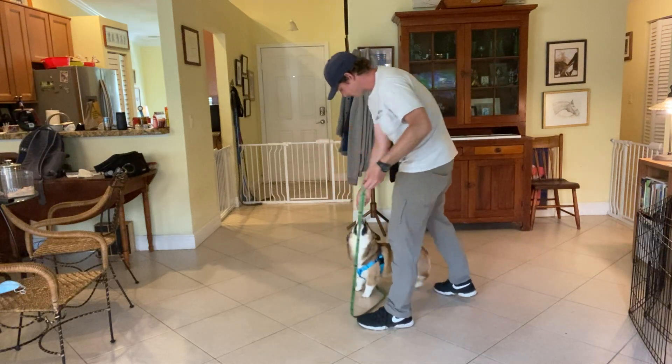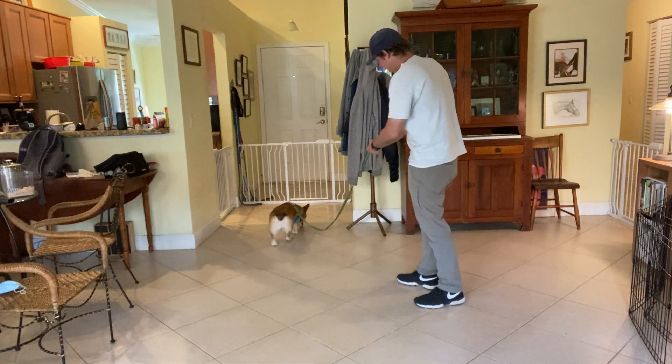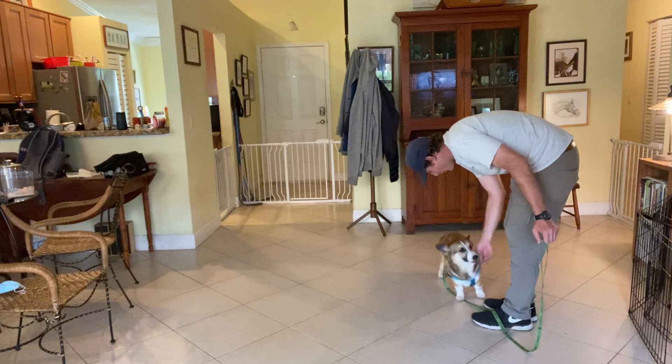Again. Throw the food out. Cooper! Come! Yes! That's so good! What a good boy!